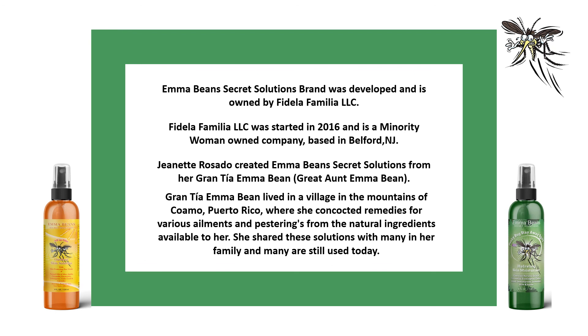Emma Bean Secret Solutions brand was developed and is owned by Fidela Familia LLC. Fidela Familia LLC was started in 2016 and is a minority woman-owned company based in Belford, New Jersey. Jeanette Rosado created Emma Bean Secret Solutions from her grand tia Emma Bean — her great aunt Emma Bean — who lived in a village in the mountains of Guamo, Puerto Rico, where she concocted remedies for various ailments and pesterings from the natural ingredients available to her.